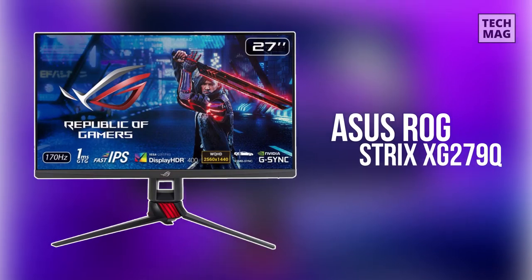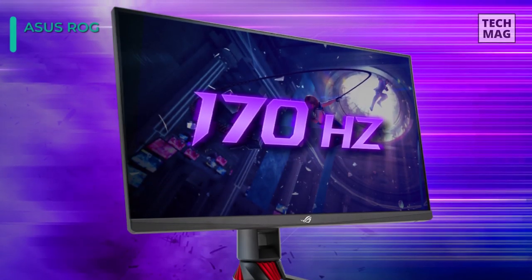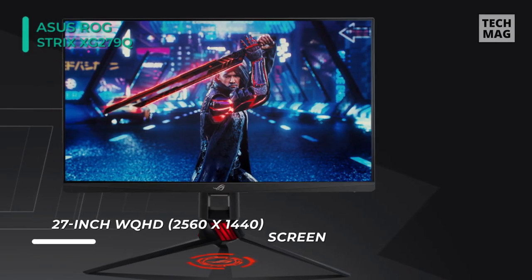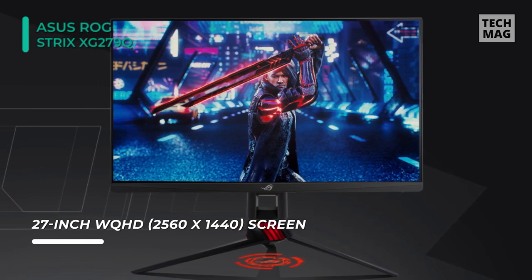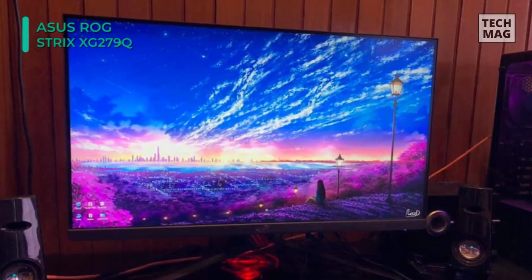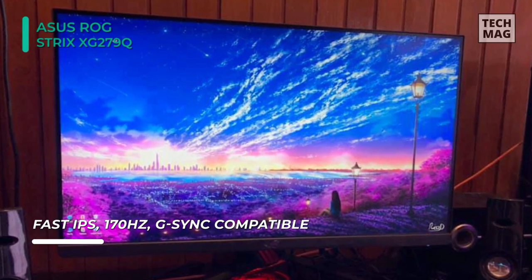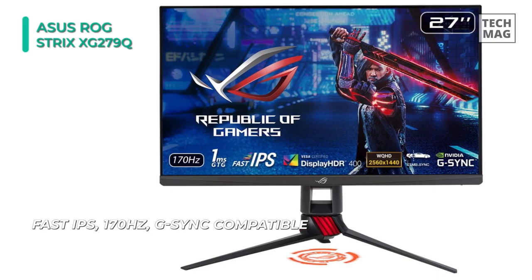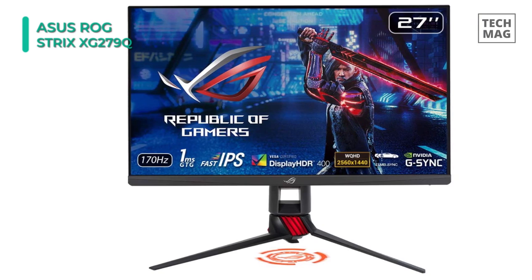Up next on the list, we have the Asus ROG Strix XG279Q. This monitor features Adaptive Sync NVIDIA G-Sync technology, which syncs the display's refresh rate with your graphics card's frame rate output to reduce screen tearing, stuttering, and ghosting for a smoother experience. It has a fast 170Hz overclocked refresh rate combined with a 1ms response time that offers reduced blurring and input lag. The Asus Extreme Low Motion Blur Sync further helps to eliminate smearing and motion blur, and it can be enabled together with Adaptive Sync.